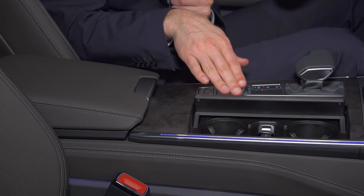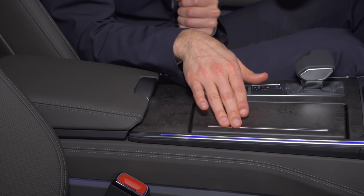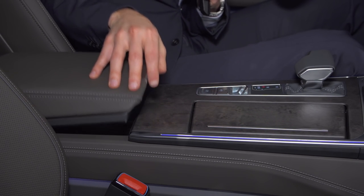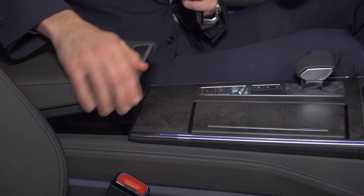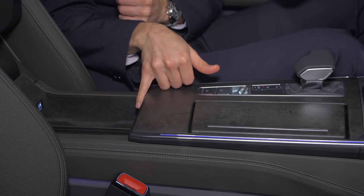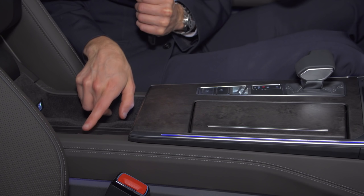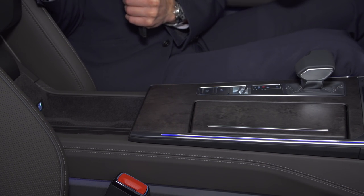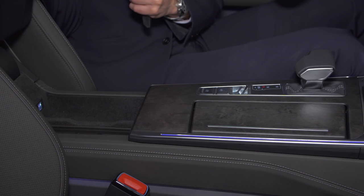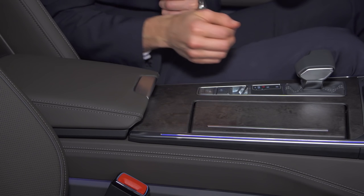Interesting information for our American viewers: the cup holders in the US will be a little bit bigger. The middle armrest is fixly attached and cannot move to the sides — also a sign of build quality. There's a QI symbol so you can wirelessly charge your phone, or use two USB ports. Also NFC ready — you can open and close the car with your phone and adapt it for up to eight different people for seat settings.